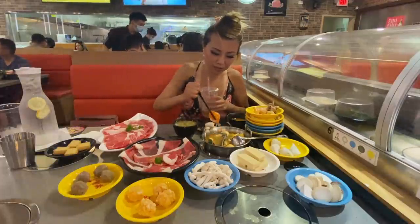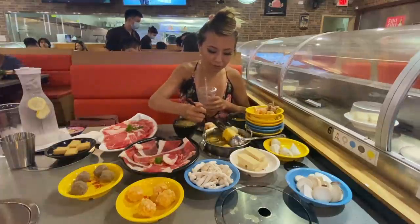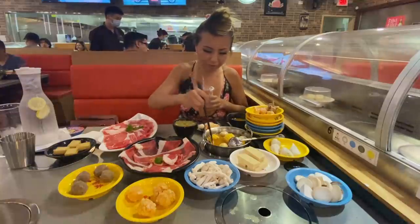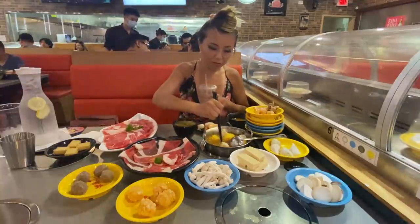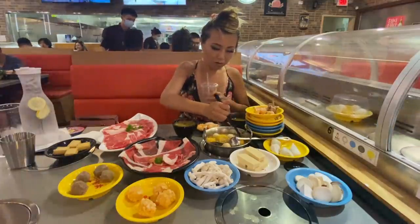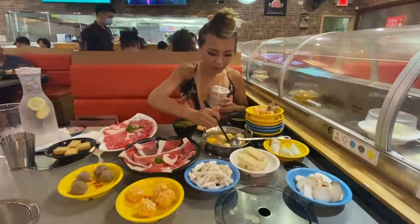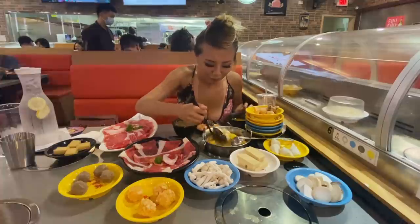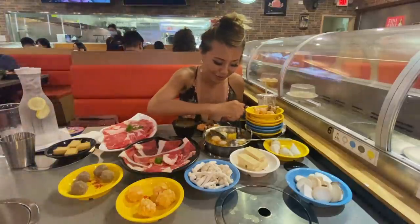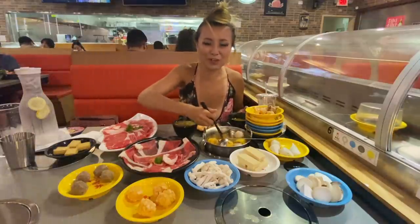I think my strips are done once again - let me fish out my strips. Oh no, my egg popped! Oh wow, more meat. It's so fun because when you put so much stuff in your pot, you kind of forget what you have and you just find random stuff. I was like, oh yeah, I remember putting that in there!